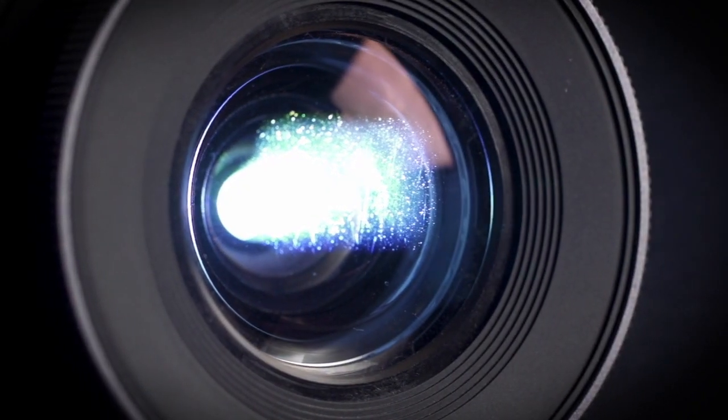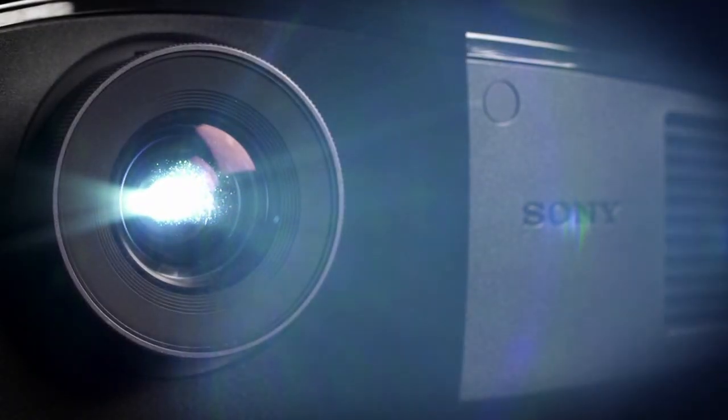We've got a 3D-capable projector that's perfect for the living room environment because it's a brighter projector than most. With the exception of the VW-1000 which is 2000 lumens, this projector — the HW-50 — is 1700 lumens. The beauty of that 1700 lumens is we're able to get a much brighter projector without actually sacrificing the color. So it's going to give you a nice bright picture, you can do larger screen sizes, and you can install it in a non-dedicated theater such as a media room or multi-purpose room.